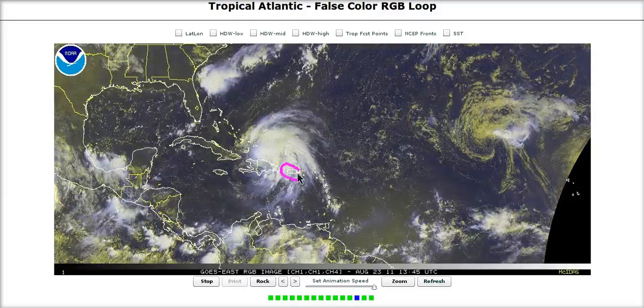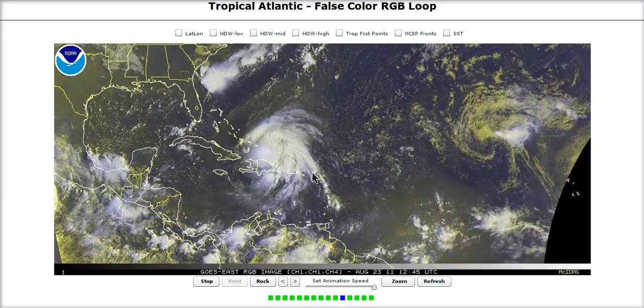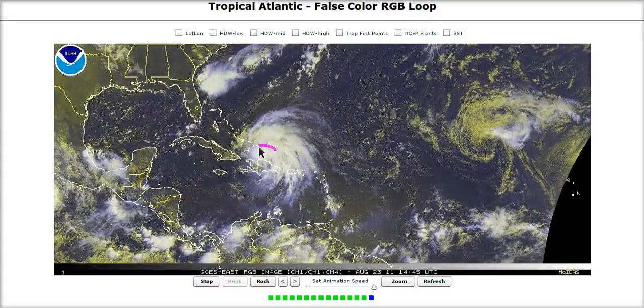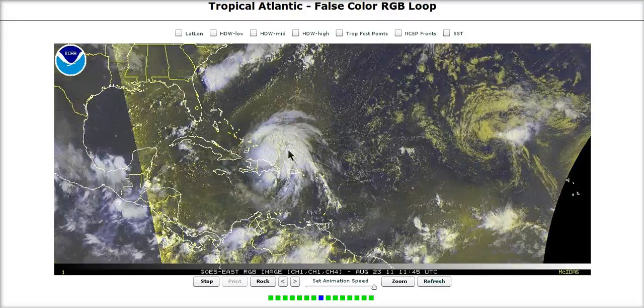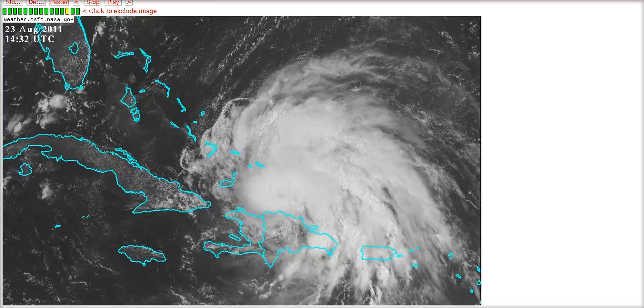Heavy rain bands are still lingering over Puerto Rico, bringing them even more rain on top of what they got. Now the core is starting to get close to the southeastern Bahamas, and they are next to see the direct impacts from Irene later today, tonight, and tomorrow.